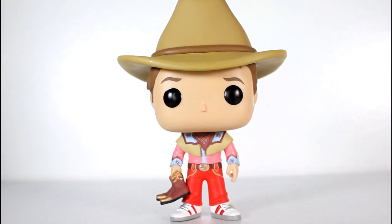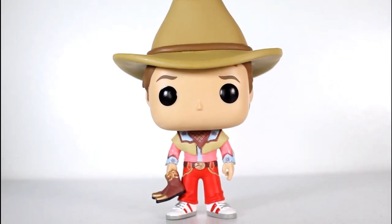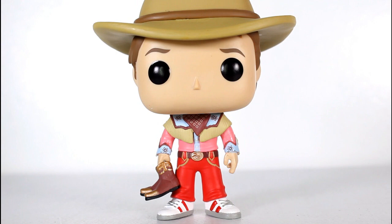This pop looks freaking awesome. As a fan of Back to the Future as a franchise I love it, but specifically I really like 3 a lot, so I'm glad they made this. I'm all for all the variants of Marty Pops.